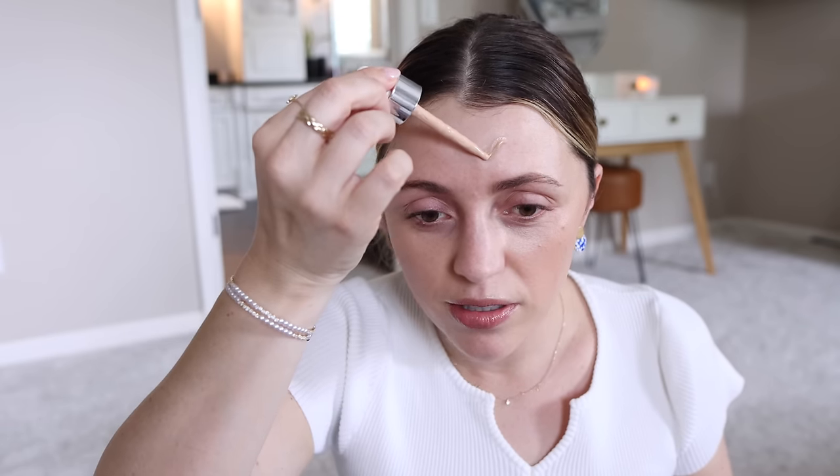I think it looks nice. The last skin tint I tried was Maybelline's green edition serum foundation, and I did not like that much. I'm using my pink sponge from Amazon. I've missed you guys — when you're sick it really makes you appreciate being well. I'm glad to be well and I've just missed filming. It always puts me in such a good mood.